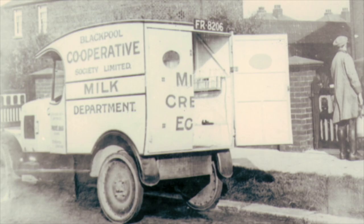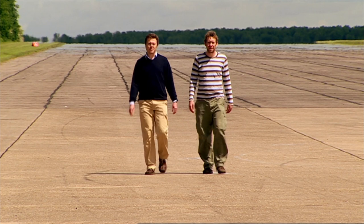Do you know why dairies chose battery power? It's because it's extremely quiet. It meant they could deliver fresh milk in the early hours of the morning without disturbing their customers' sleep.